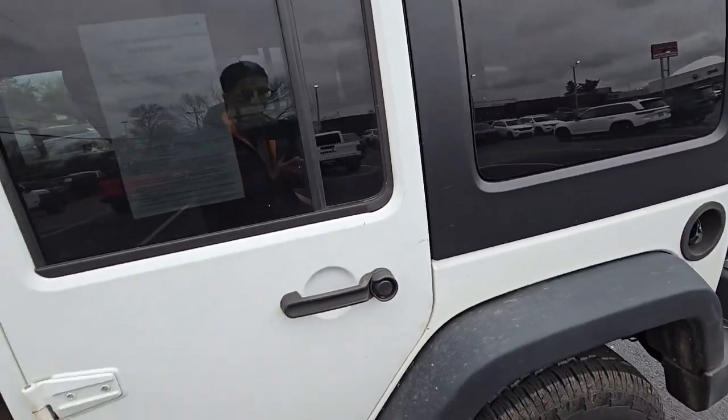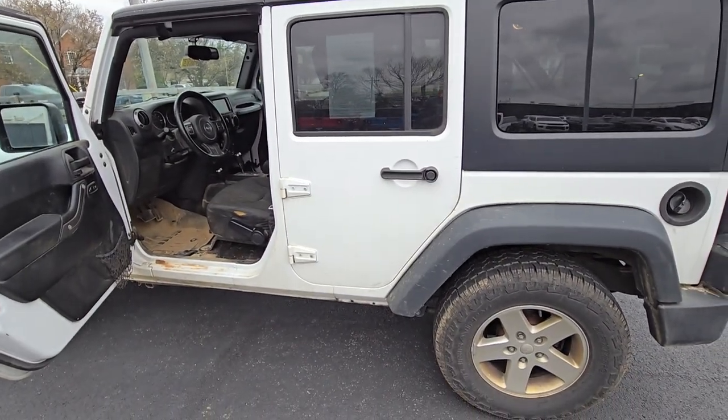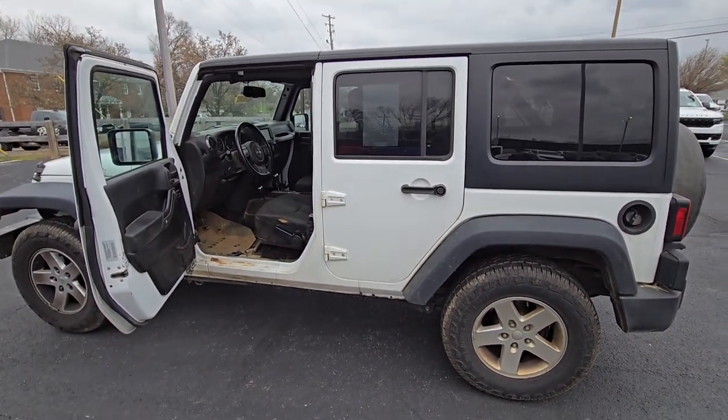I don't do this often, but I'll show you a quick driving video just to hear what it sounds like when it's running — especially for those who are not in Louisville or the nearby area. Wanted to give you guys a little insight into what it sounds like when it's driving.